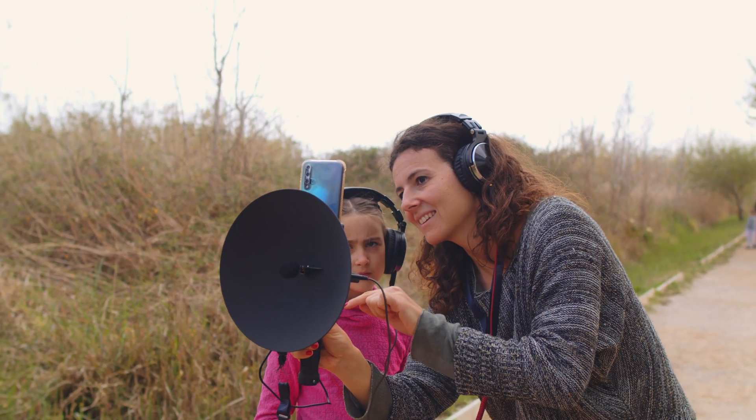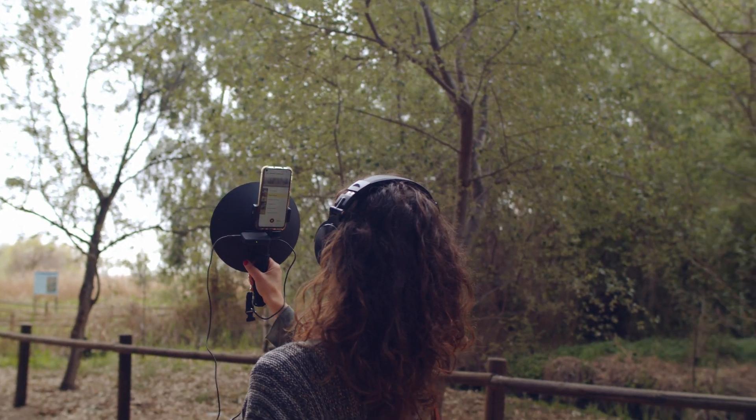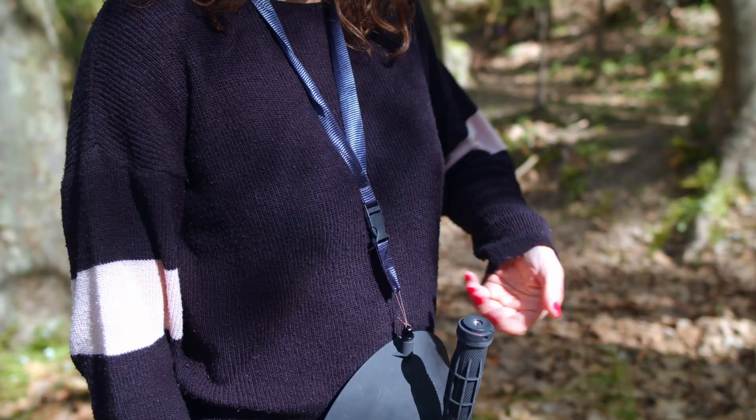It's ideal for those starting out in the world of birdsong, but also makes the perfect companion for anyone looking for a quality, portable and multifunctional device.